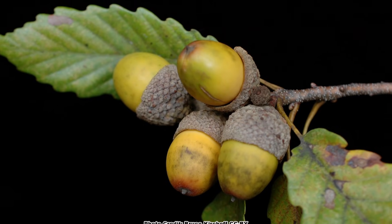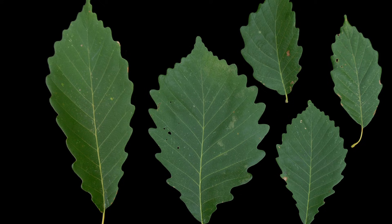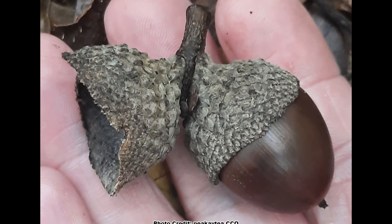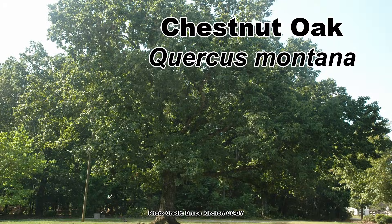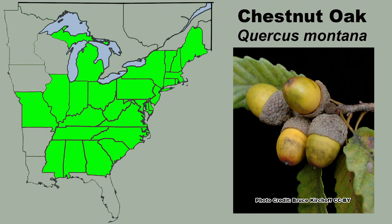I have done several videos that highlight the diversity of the White Oak group, and today I'm going to focus on another awesome White Oak — a species that gets its common name from the shape of its leaves, has distinctively ridged bark, and produces large dark acorns. This is the incredible Chestnut Oak, Quercus montana, which is mainly found in the mountains and hills from New England down through Alabama and Mississippi.